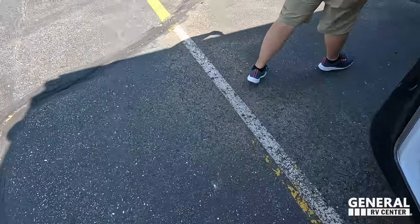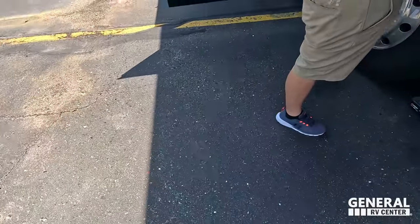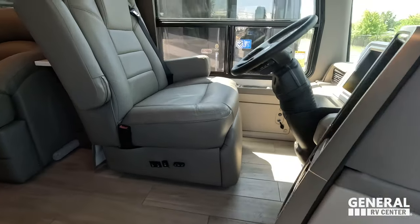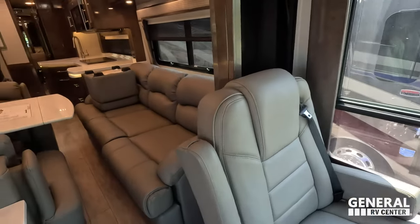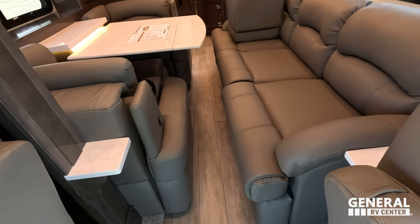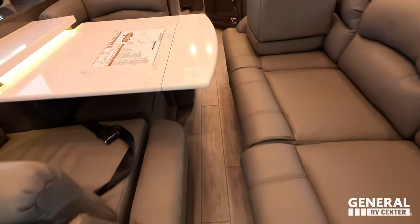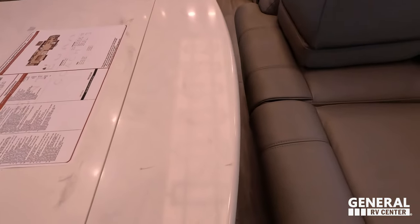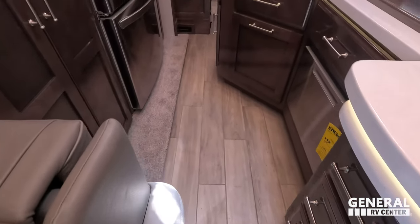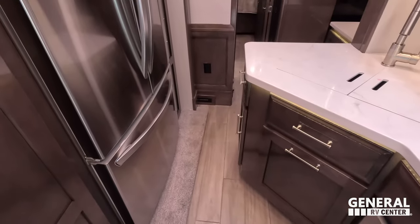The cargo-carrying capacity is 8,242 pounds. Coming inside — we have opposing slides, which does make for a little tighter walkway. The table goes down so you can get through easier. It opens up a lot more when you get into the kitchen, and you can definitely open the fridge. And then there are the bunks.